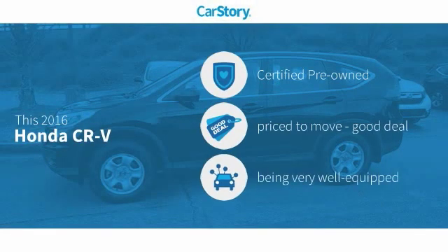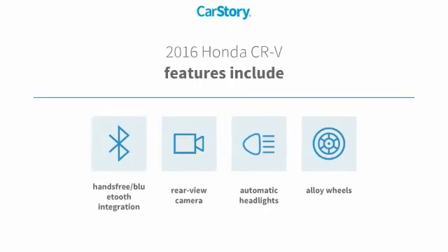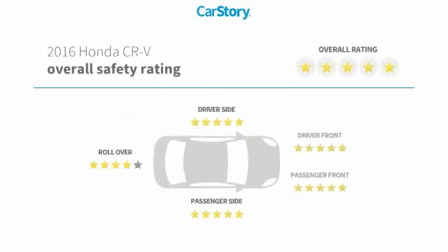CarStory research indicates this vehicle as certified pre-owned, a good deal, and loaded with features. Features also include alloy wheels, rear view camera, hands-free Bluetooth integration, and it has been listed as an IIHS top safety pick with these ratings.